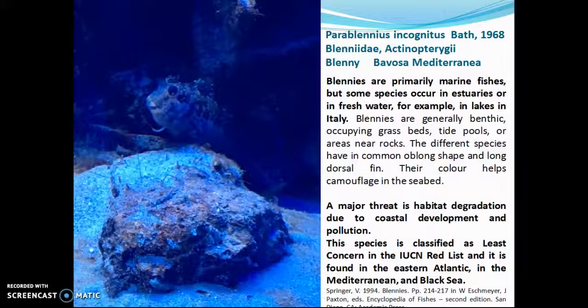Blennies are primarily marine species, but some species occur in estuaries or in freshwater, for example in lakes in Italy. A major threat is habitat degradation due to coastal development and pollution. This species is classified as Least Concern on the IUCN Red List, and it is found in the Eastern Atlantic, the Mediterranean, and the Black Sea.